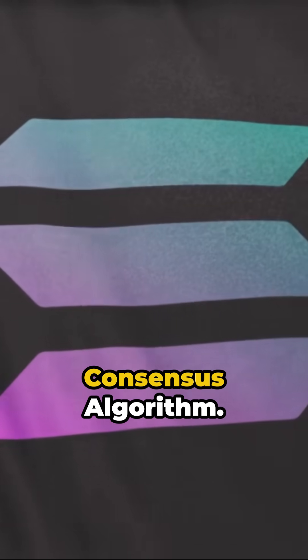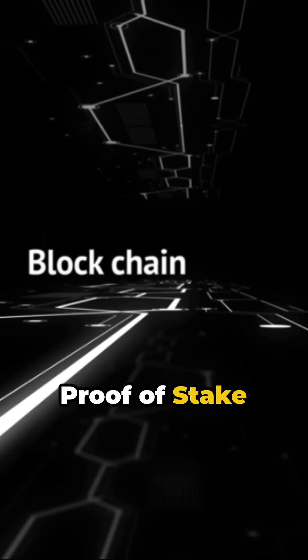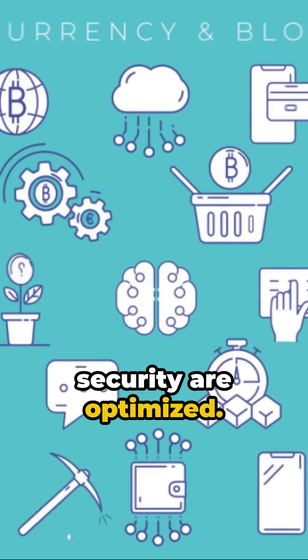Solana also features an efficient consensus algorithm. By integrating proof of history with a proof of stake consensus mechanism, network agreement and security are optimized.